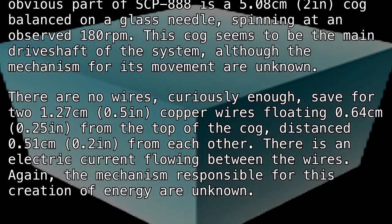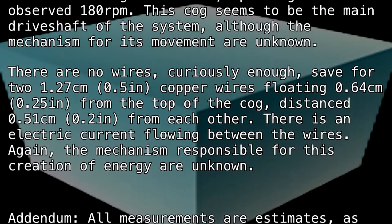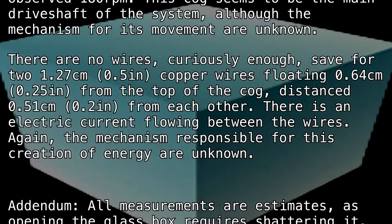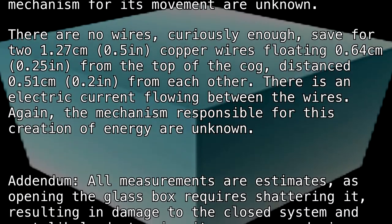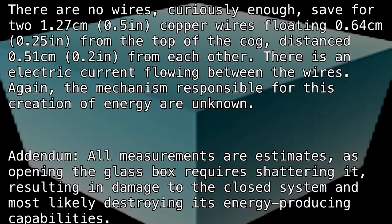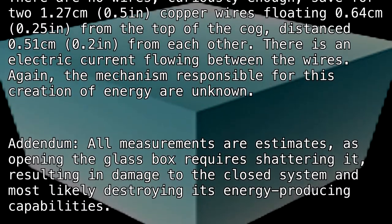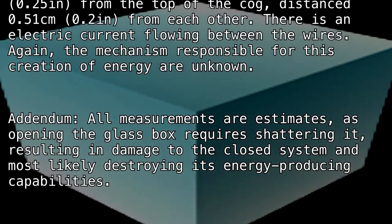Curiously enough, save for two 1.27 centimeter (0.5 inch) copper wires floating 0.64 centimeters (0.25 inches) from the top of the cog, a distance of 0.51 centimeters (0.2 inches) from each other. There is an electric current flowing between the wires; again, the mechanism responsible for this creation of energy is unknown.